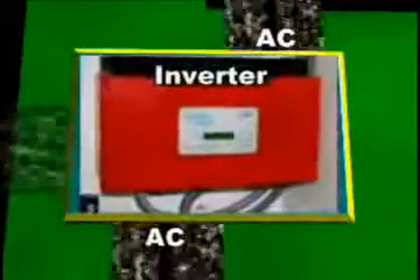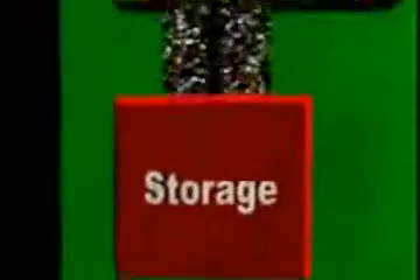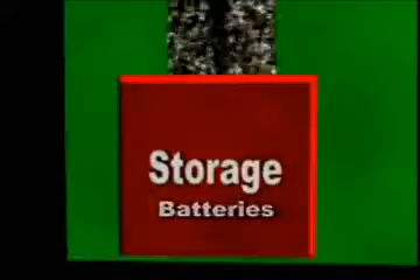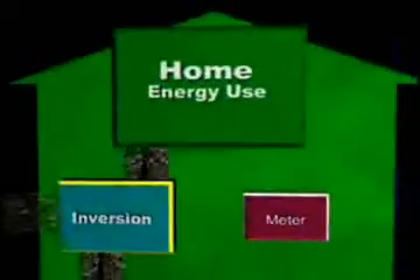The inverter is a very important part of the system. Oftentimes batteries are attached to the inverter to store excess power for use when there is no sun. The inverter provides the electricity necessary to run the home.